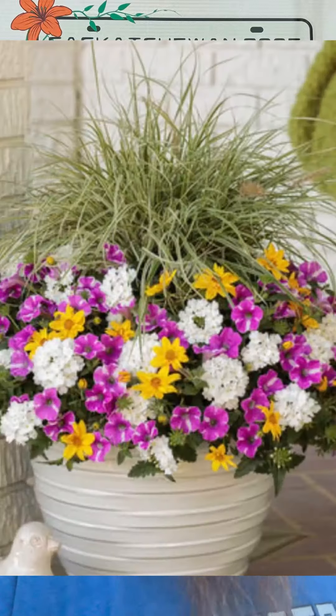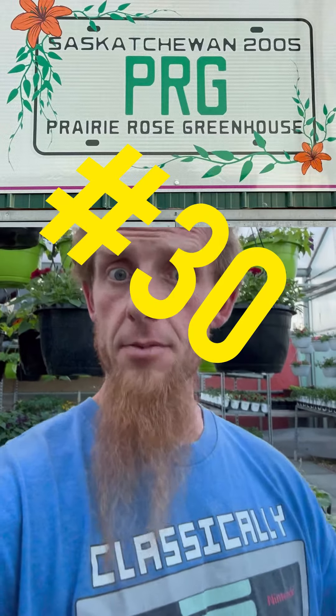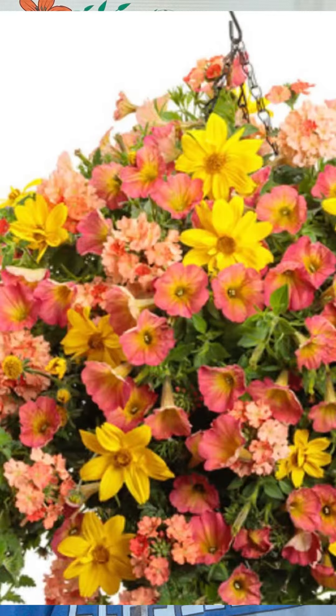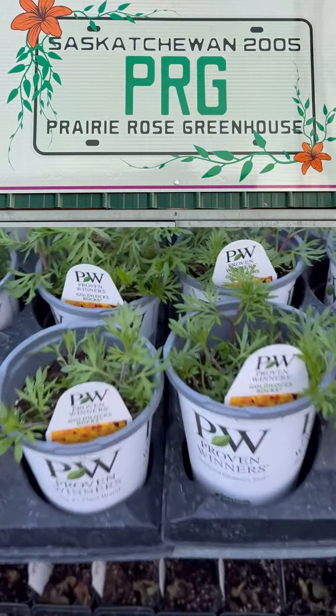I flipped the camera around so you can see the plant. Make sure you come down and see us at Prairie Rose for opening day, April 22nd. We're going to keep making these videos, so hit that subscribe button so you don't miss a single one. We're on number 30, which means we still have 29 more awesome Top 50 annuals to show you. Here's the Goldilocks Rocks!